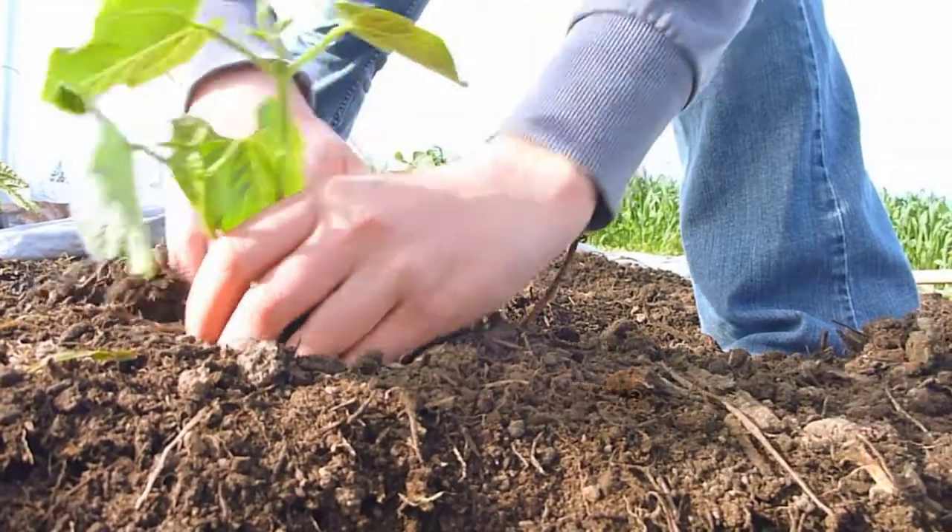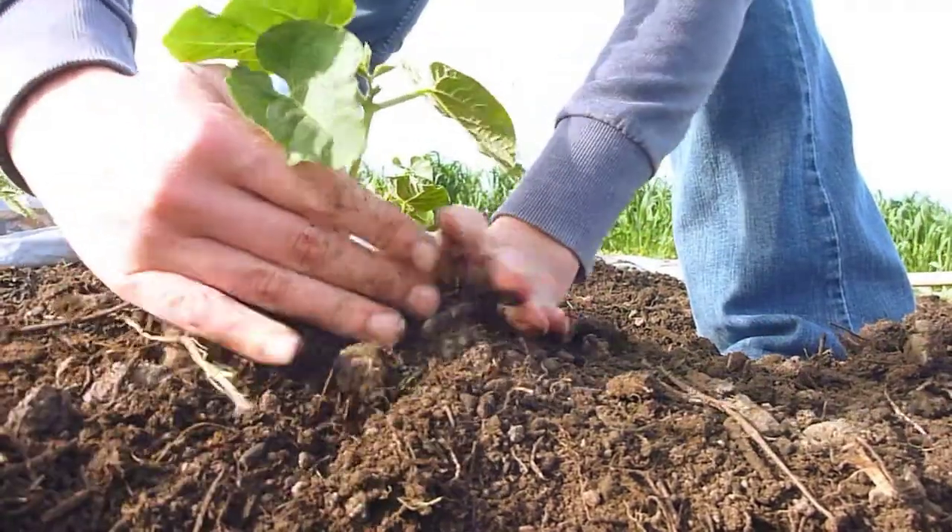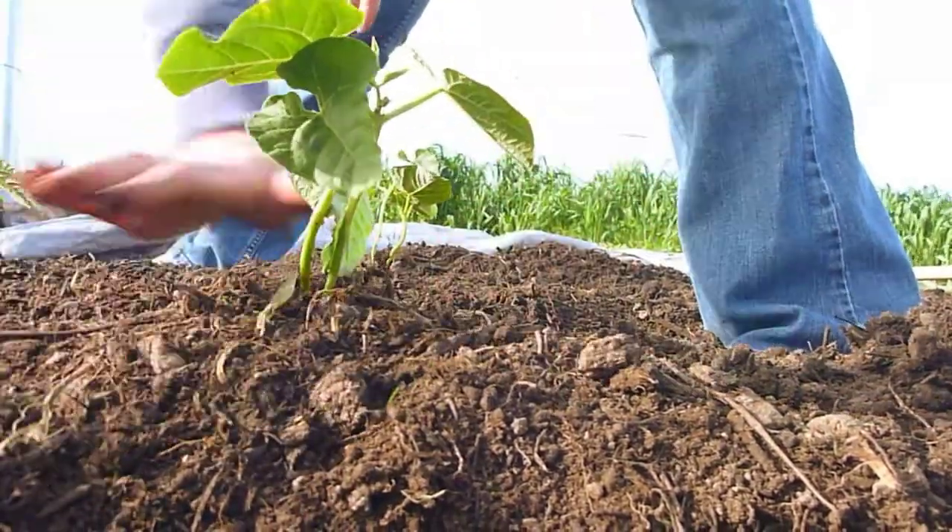Thinking about starting your own vegetable garden? It's best to start off small and gradually expand as you gain more experience.